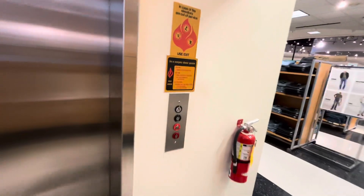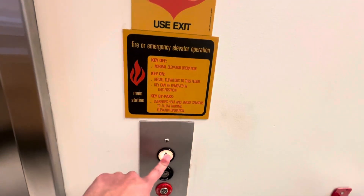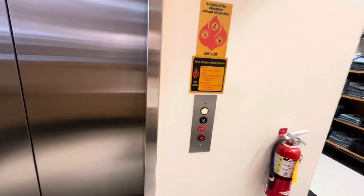This is the other elevator at Franklin Park Mall, Toledo, Ohio. It's a Montgomery Kone.